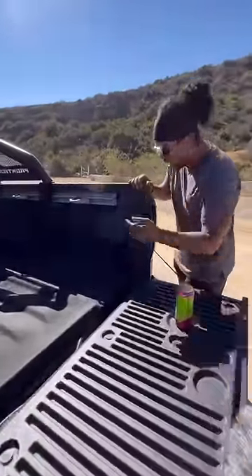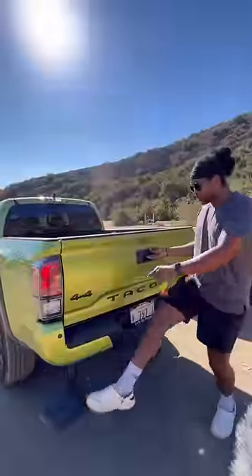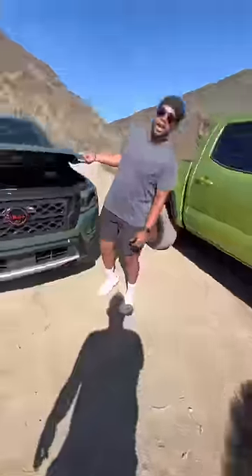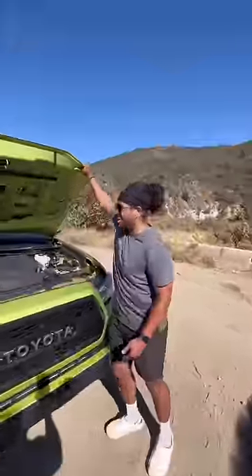The Frontier gets a damped tailgate, an area to put drinks, and built-in power. The Tacoma also gets a built-in step and a damped tailgate, but nowhere to put a drink — though it still has power, a hydraulic hood, and a 320-horsepower V6. The Frontier has a non-hydraulic hood.